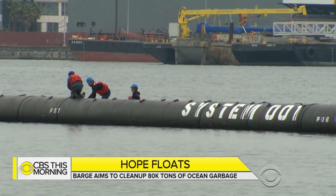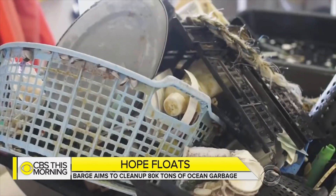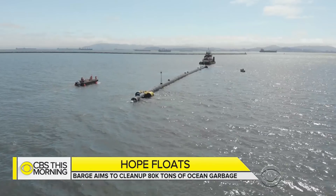Ocean experts are hopeful about the project but quick to point out that plastic is constantly pouring into the world's oceans. One expert noted: it's very much an idea worth testing, but if we clean that up and don't stop the plastics at the source, we have an even bigger problem.